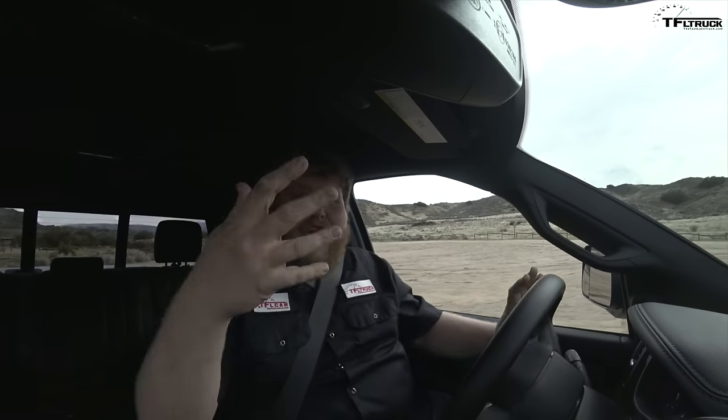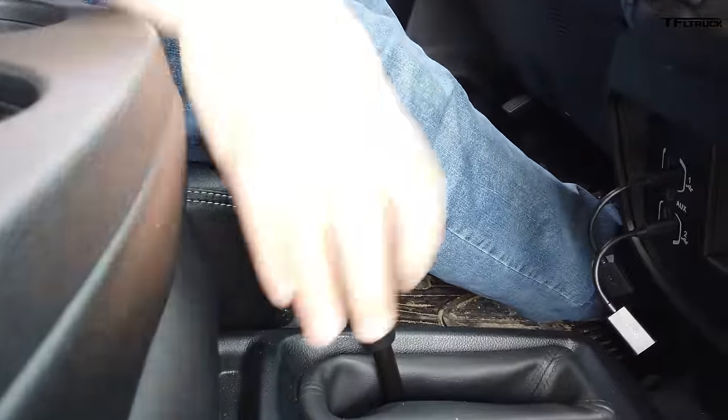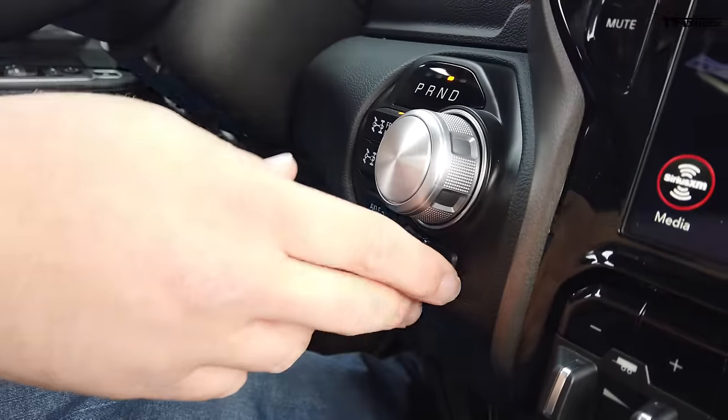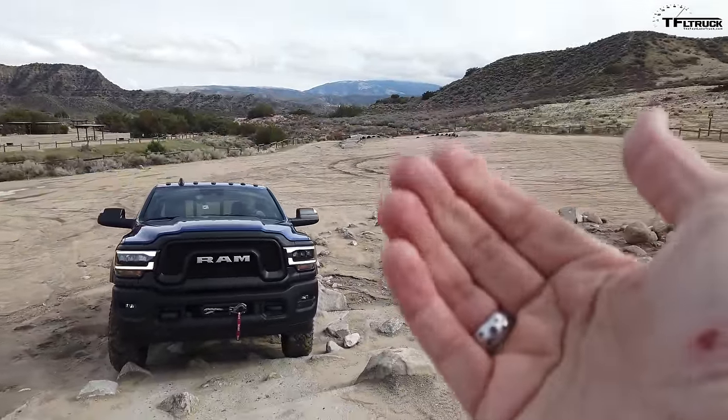Here we go off-road in the new Power Wagon. Drive impressions are embargoed so I can't tell you how it handles — all I can really do is show you. First we're going to put this thing down into 4-low: shift to neutral using the dial, grab your handle and it goes down into 4-low. Then we're going to lock up — lock the front and rear axles — and, more importantly, disconnect the sway bar. Sway bar disconnected, front and rear axles locked.